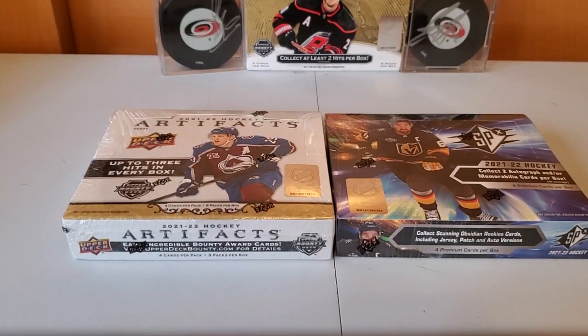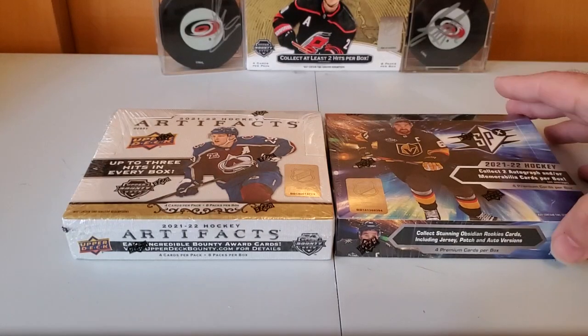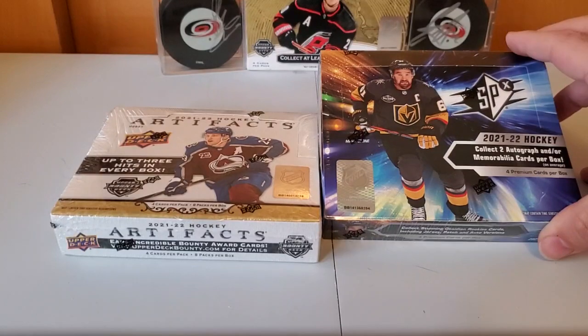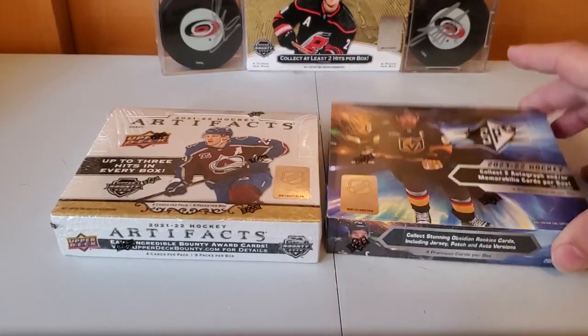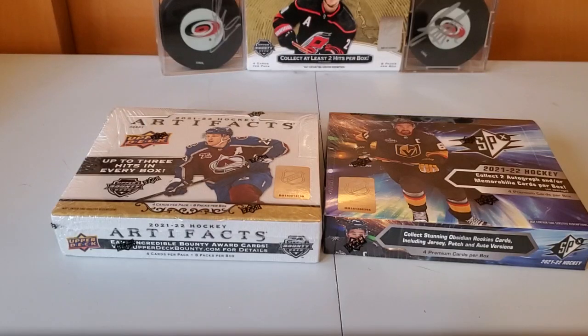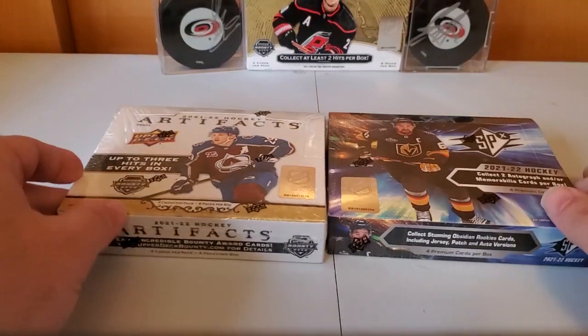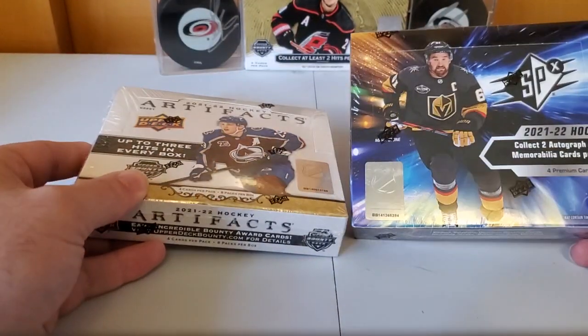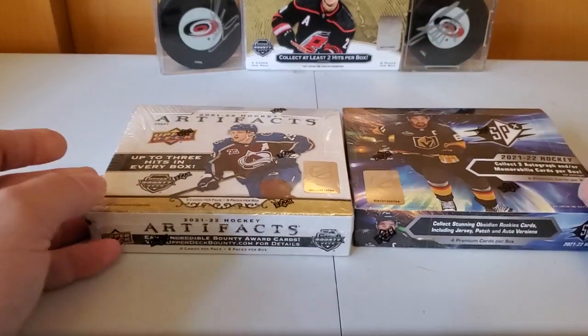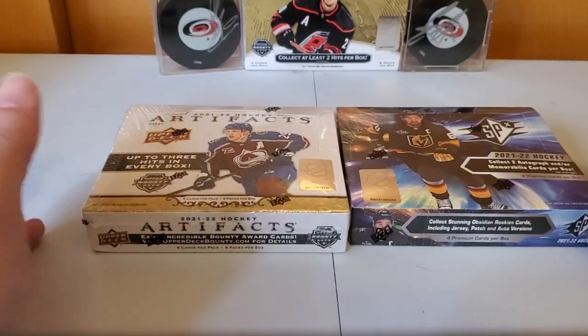Today we have an interesting comparison that I've had to wait quite a long time for — specifically waiting for the 2122 SPX, which was delayed for well over a year. The reason I wanted to do this comparison is these two products: 2122 Artifacts and 2122 SPX. These products are about the same price.